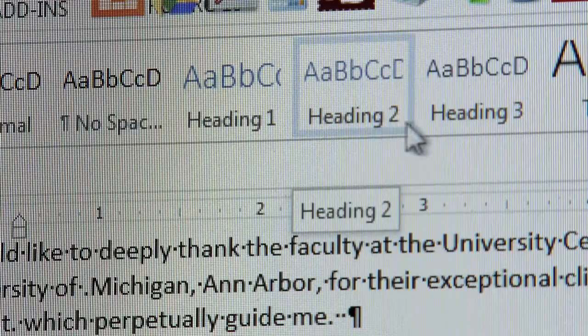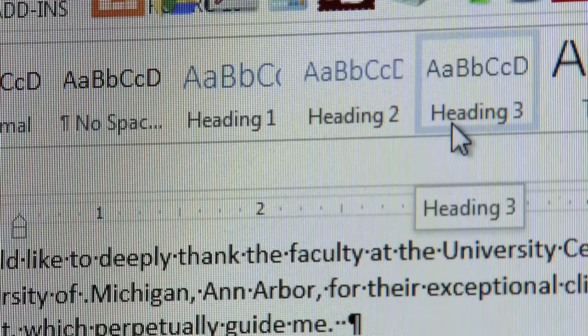In order for a document to be accessible to a person who is blind and using a screen reader, it's important that the heading structure be used. For example, in Microsoft Word, you should use the heading styles. Headings serve a couple of important functions for a screen reader user.